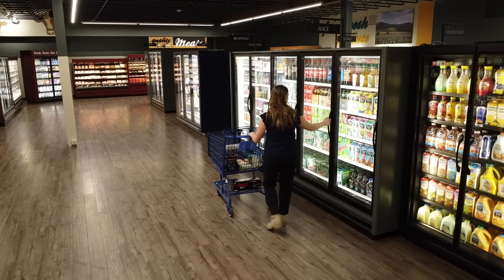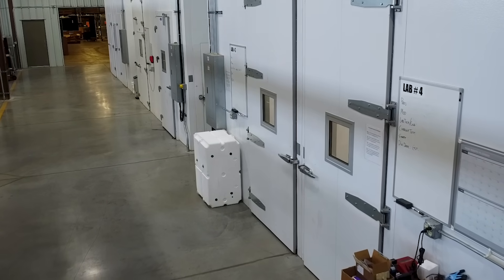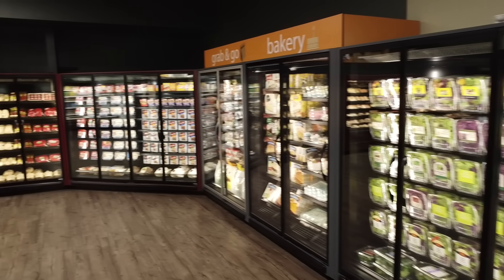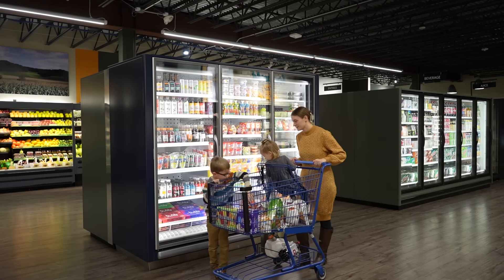At ZeroZone, we go above and beyond the minimum certifications. We set our own high standards for our display cases and subject them to rigorous testing. This ensures they are prepared for anything that could happen during their useful lifetime.